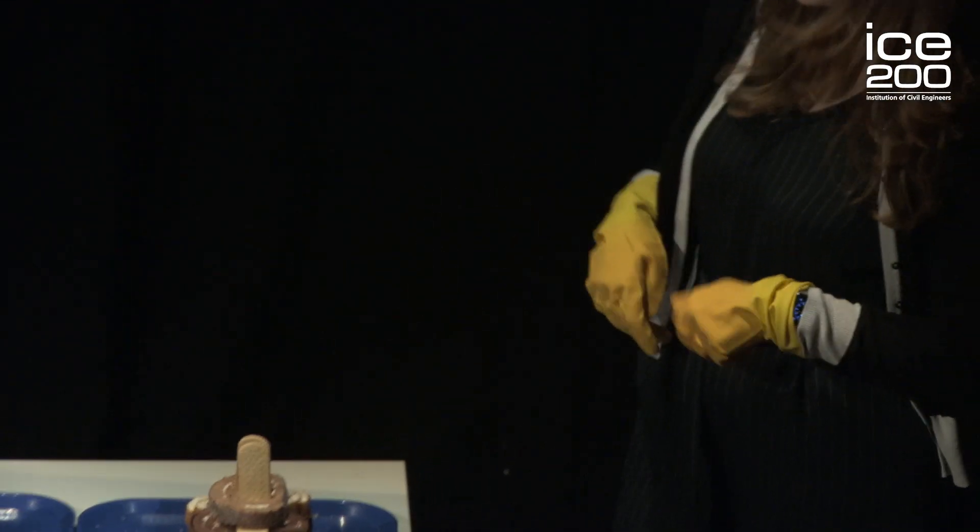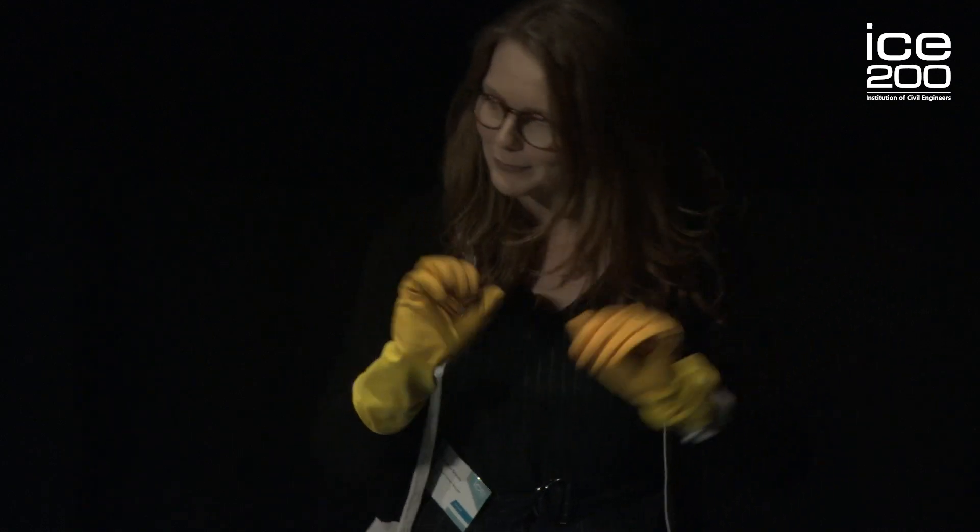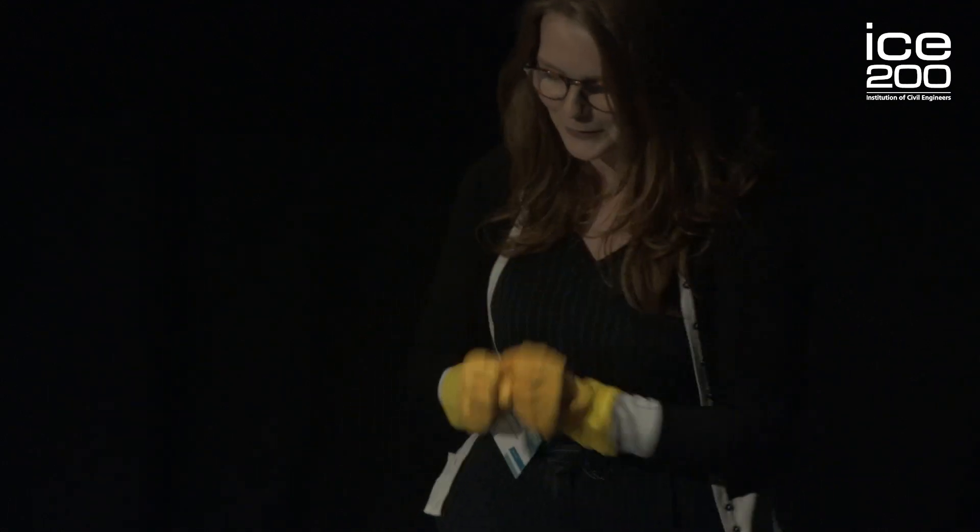And then we've got the rich tea biscuits, which represent those hazardous materials that we need to keep separate. I've got my PPE in place to keep me safe during the demolition.